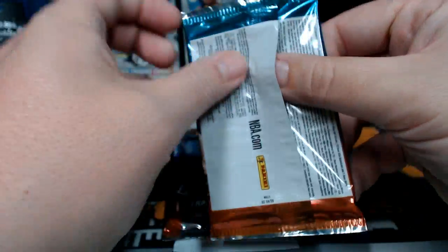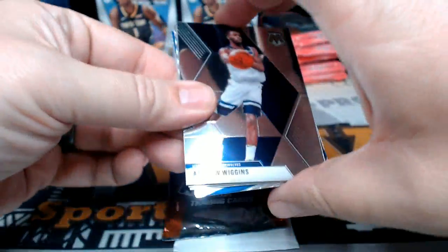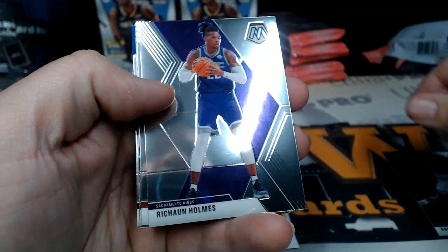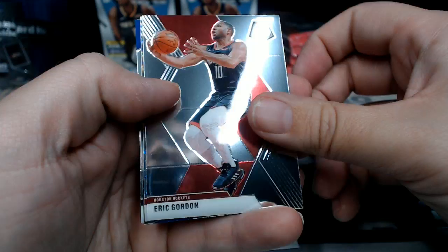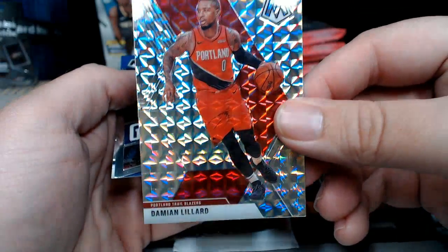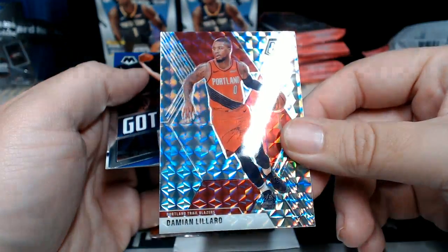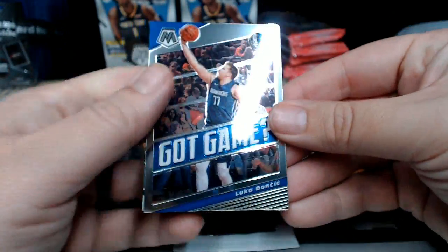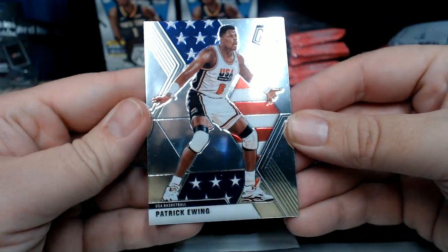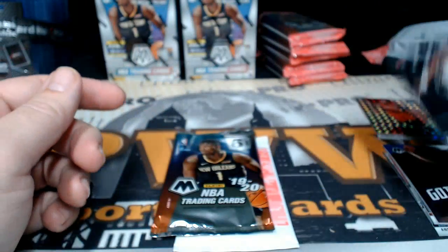In pack one we have Andrew Wiggins, Sean Holmes, and Eric Gordon. There's a nice Damian Lillard Mosaic Prism — very nice on that. Then we've got Luca, and how about that — a Patrick Ewing USA Basketball insert! Very cool, Pat Ewing USA Basketball.